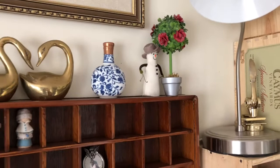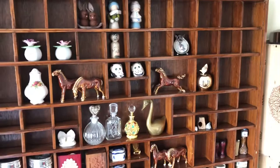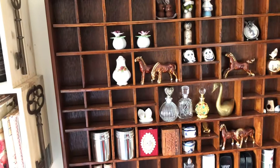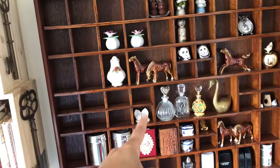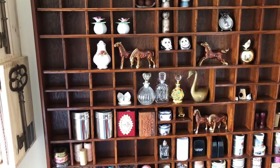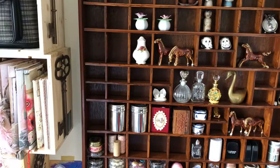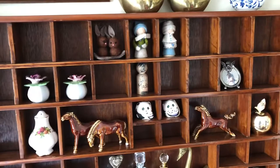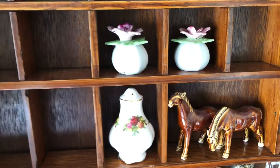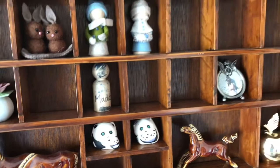I have my lamp there in the corner. And this is the printer's drawer — I recently acquired this and I was so thrilled. I had an idea in my head but wasn't sure how I was going to fill it since I don't have a lot of little things. But you can see I've managed to put little things in there. I have a little collection of salt and pepper shakers, though the other ones didn't fit.